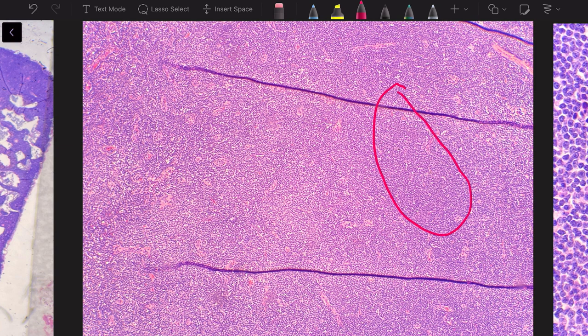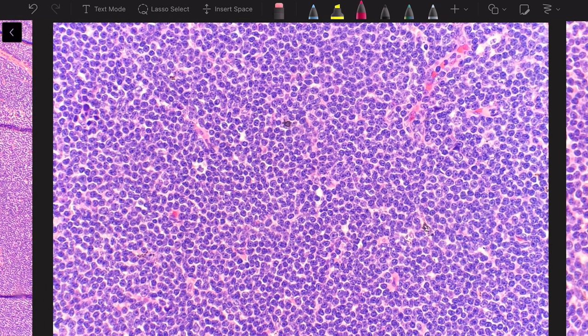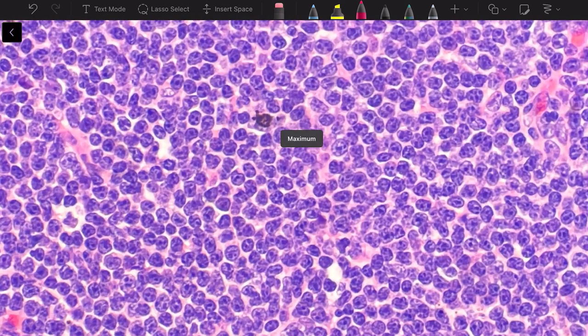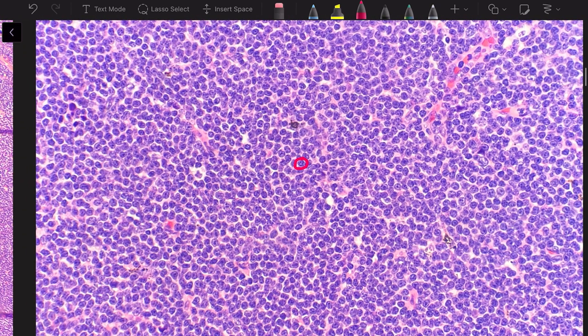At intermediate power we see darker and lighter areas, and the cells appear mostly small. On high power, the darker areas show small, monotonous lymphoid cells with clumped chromatin — they are small, they are monotonous, and they look similar to each other. This is very characteristic.